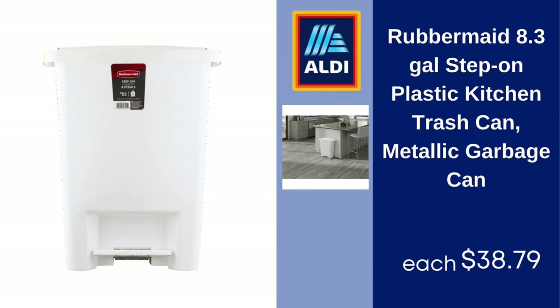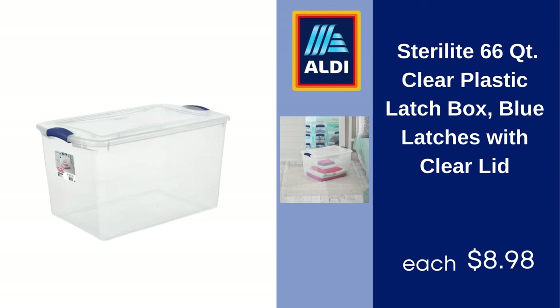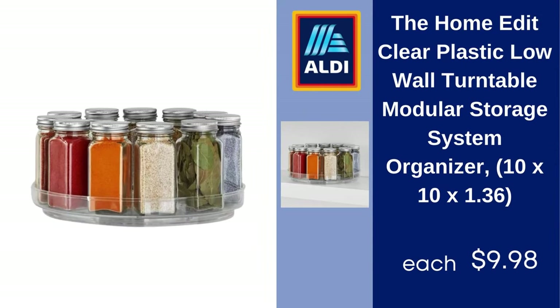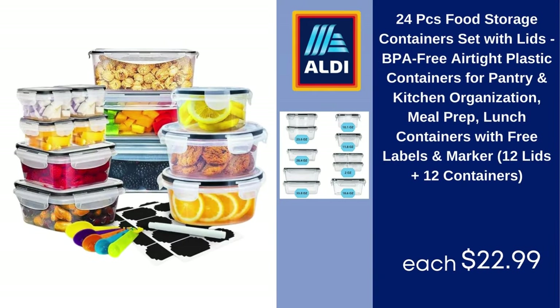Rubbermaid 8.3-gallon step-on plastic kitchen trash can, metallic garbage can — $38.79. Honey-Can-Do maple wood clothes hangers, 24-pack — $22. Sterilite 66-quart clear plastic latch box with blue latches and clear lid — $8.98. The Home Edit five-piece clear laundry organizing system — $22.48. The Home Edit clear plastic low-wall turntable modular storage organizer, 10 x 10 x 1.36 — $9.98. Wipe 24-pack refrigerator liner mats, 17 x 11.6 inch, oil-proof, washable, EVA fridge liners — $14.49.